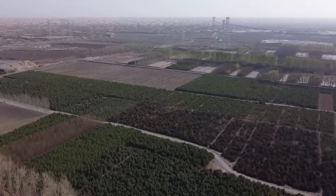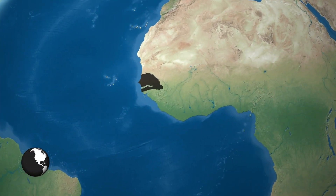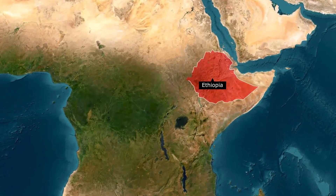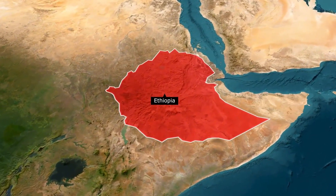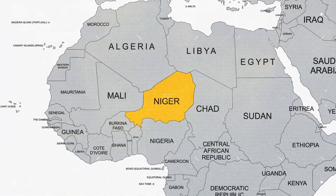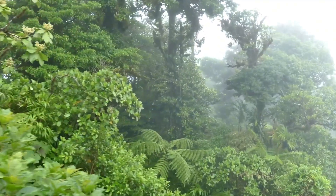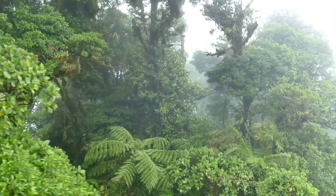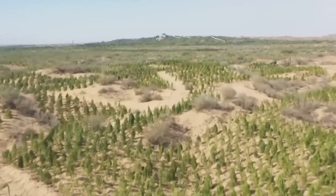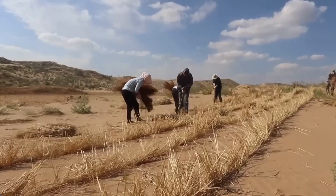Countries participating have achieved varying levels of success. Senegal has restored over 12 million hectares of degraded land, while Ethiopia has planted over 4 billion trees as part of its Green Legacy Initiative. Niger has restored 5 million hectares through farmer-managed natural regeneration techniques combined with aerial seeding programs.